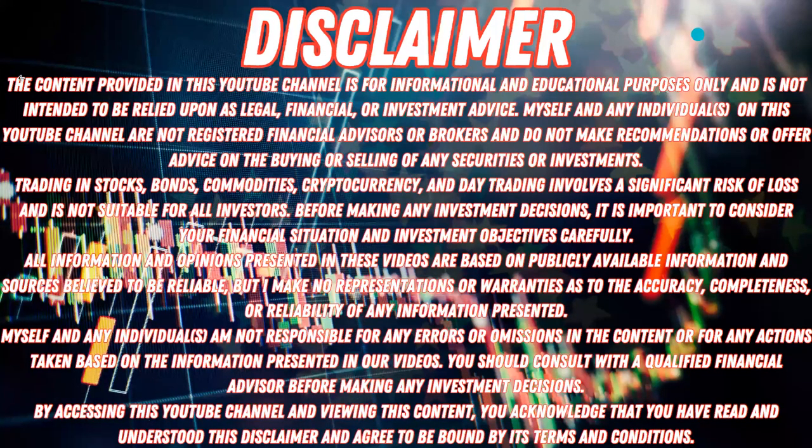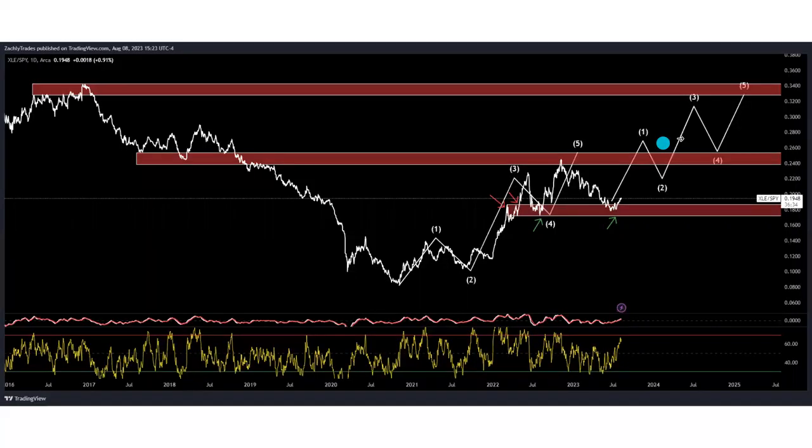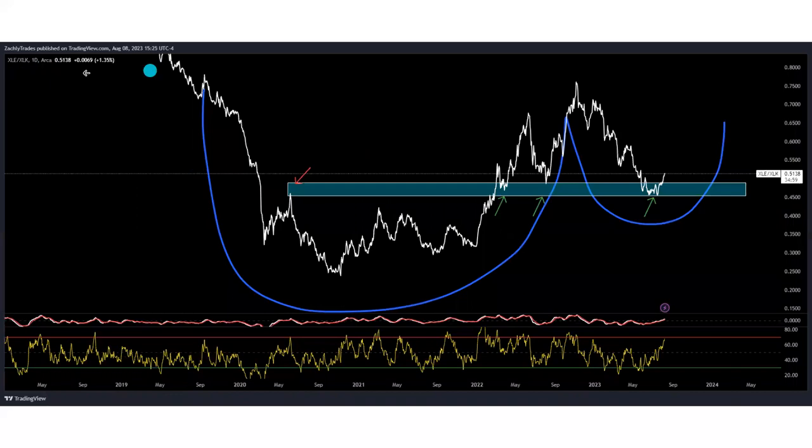These are some ratio charts — we have XLE versus the S&P 500 here and the analysis is just playing out absolutely beautifully. I've really been tracking this for a long time, really since 2023 started, and even before then I've been very bullish on energy. We came back down to some key levels. Looking at the XLE divided by XLK chart — energy versus tech — I've had this drawing of a massive cup and handle forming for a while, and yet again we came down to our key levels and we're starting to see a rebound.